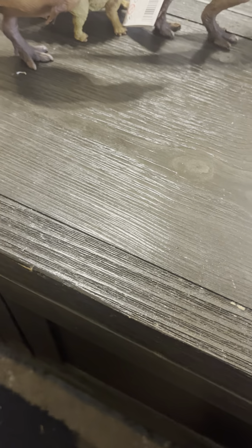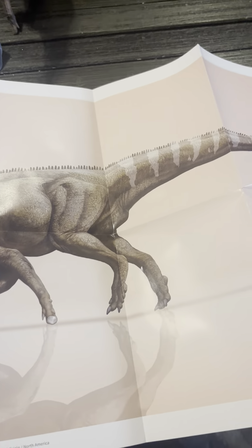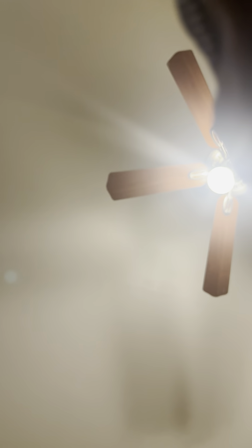Now let's look at the poster. Don't want to damage it, of course. There we go — here it is. Here's the Edmontosaurus. Pretty cool. I can't wait to hang this up, whenever that will be, because I haven't hung my posters in quite a while since I moved into my house.